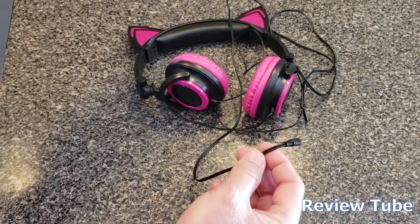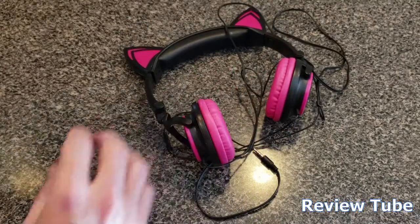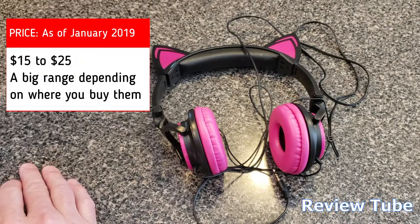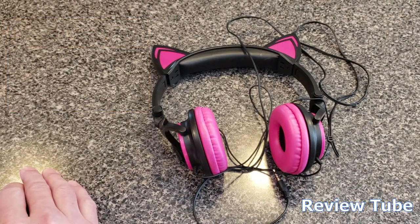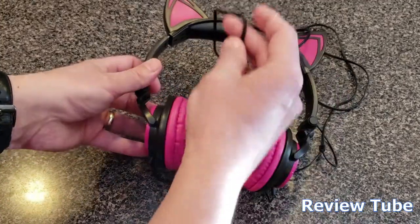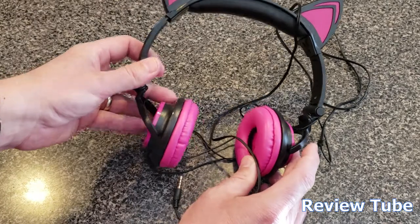As you'd expect for something that's not incredibly pricey — the price ranges between 15 and 25 dollars depending on where and when you get it — these are rated at 102 decibels. I plugged them in, listened to a song on my phone at full blast, and it was just not that loud.